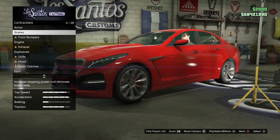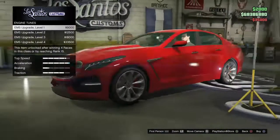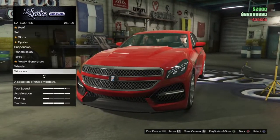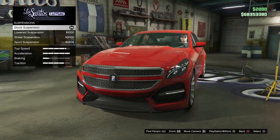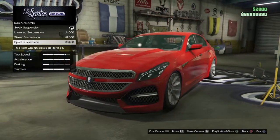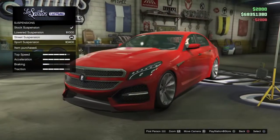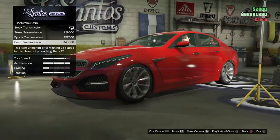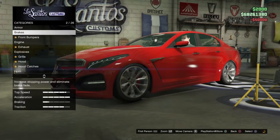Let's buy the performance upgrades first — we have brakes, engine, suspension, and turbo. I'm going to go with the street suspension right here, and then we have transmission and turbo. Let's start from the top with the front bumpers.